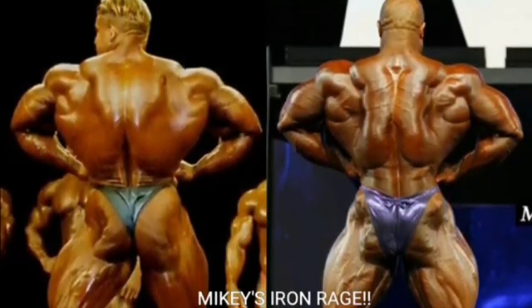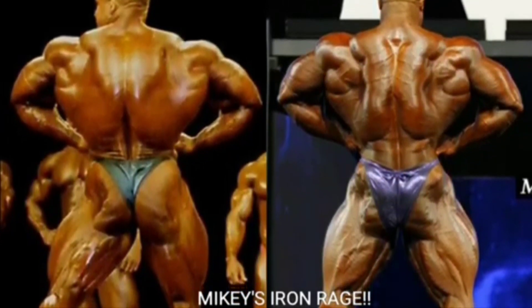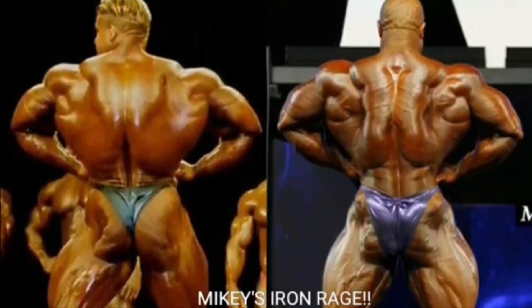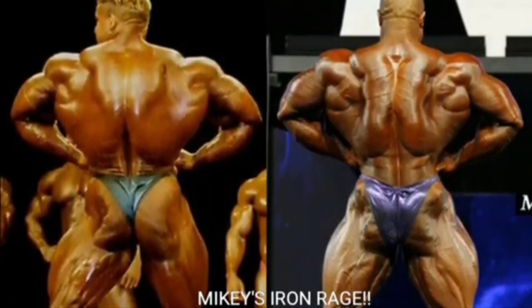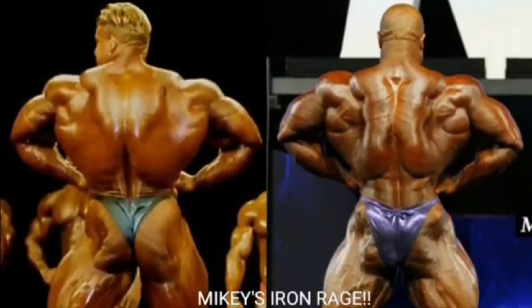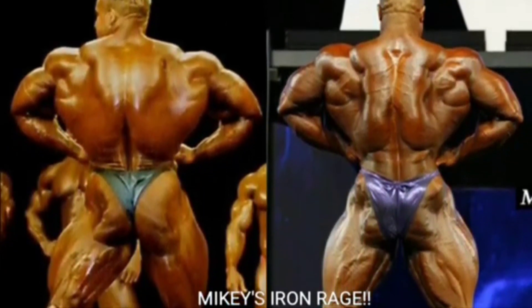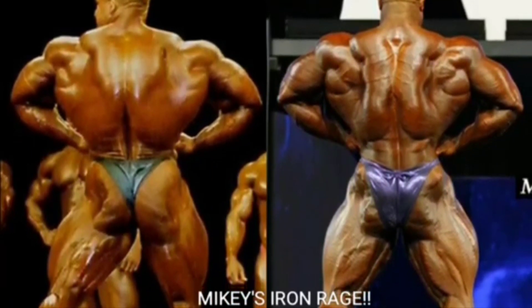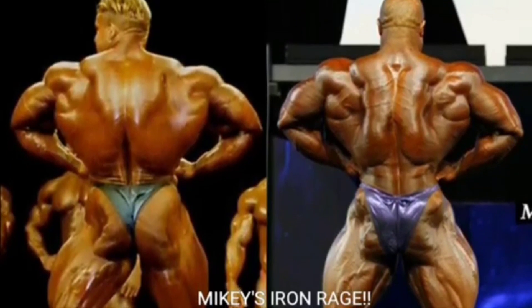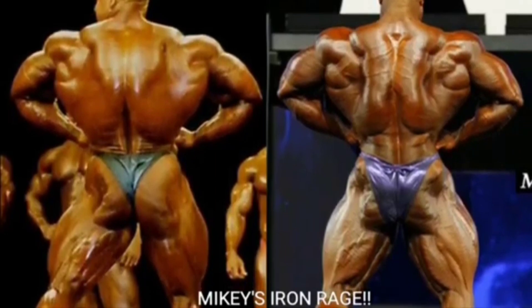Now we got the rear lat spread. Phil Heath from 2012-2013 on had one of the best rear lat spread poses I've ever seen. In 2018 it probably looked the best — it looks like he has a piece of armor on his back, and his traps are so sunk in. Phil Heath gets the point. Jay Cutler is pretty wide with great traps, and he looks really good, but not up against Phil Heath.